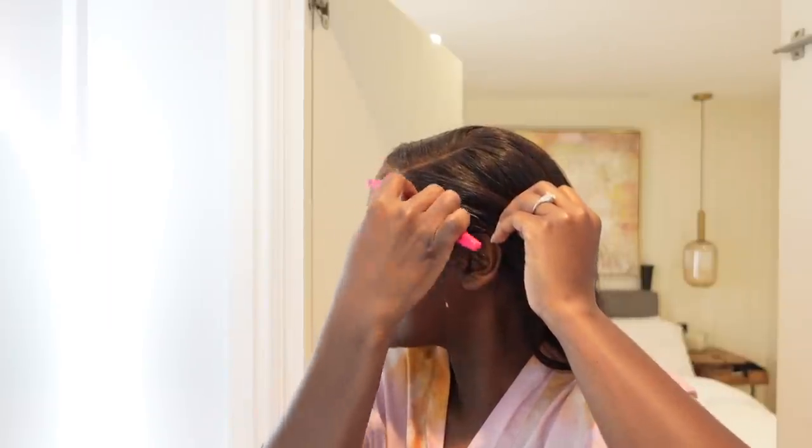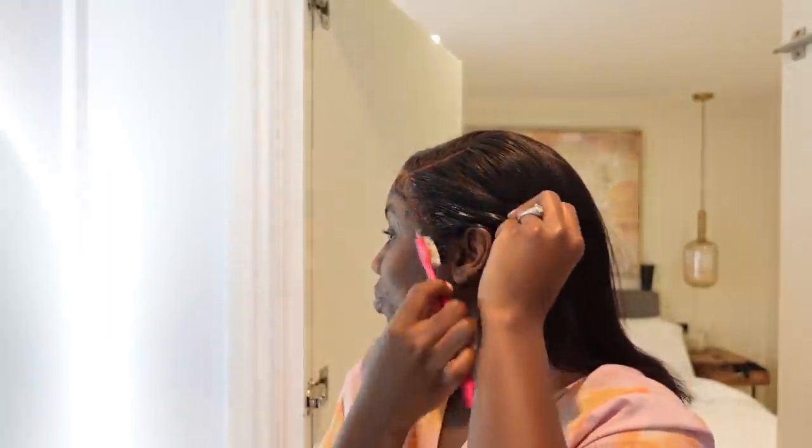Good morning guys! Just put some mousse on my hair — I'm doing my hair this morning, which is very off-brand for me. The only reason I'm doing this is because I want time to catch up on Married at First Sight Australia Season 6. I'm literally addicted, it's got me hooked. So I'm multitasking — doing my hair and watching. We've got a few errands to run.